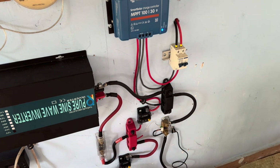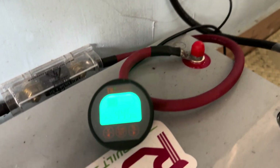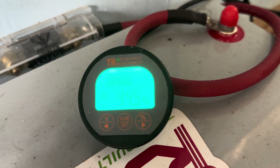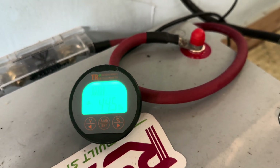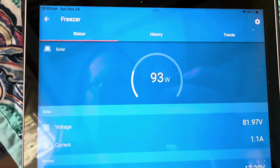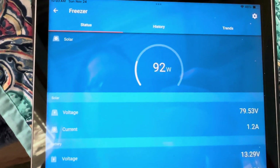This system running my freezer — a five cubic foot refreezer — is at 44%, charging a little bit. Not too bad. Out of a 500 watt array, I'm getting 93 watts. These are actually better values than I thought I was going to see.